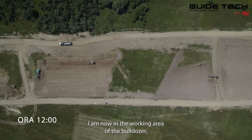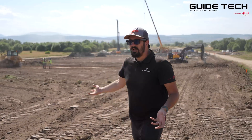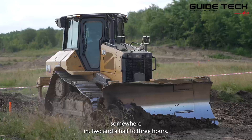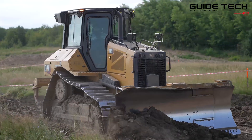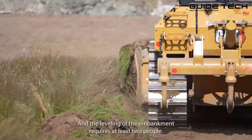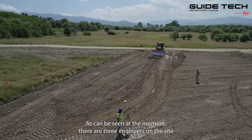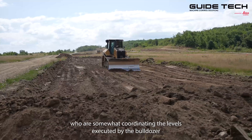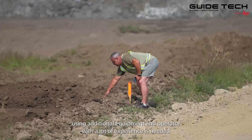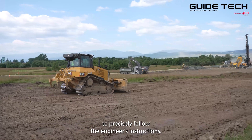I am now in the working area of the bulldozer which is not equipped with Leica Geosystems. The stripping was completed in approximately two and a half to three hours, and the leveling of the embankment requires at least two people. As can be seen at the moment, there are three engineers on site coordinating the levels executed by the bulldozer using additional equipment. An operator with a lot of experience is needed to precisely follow the engineer's instructions.